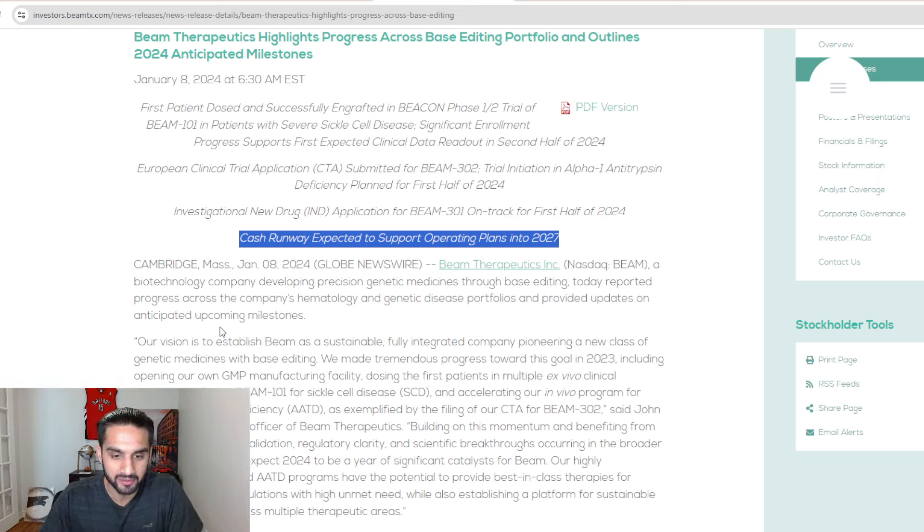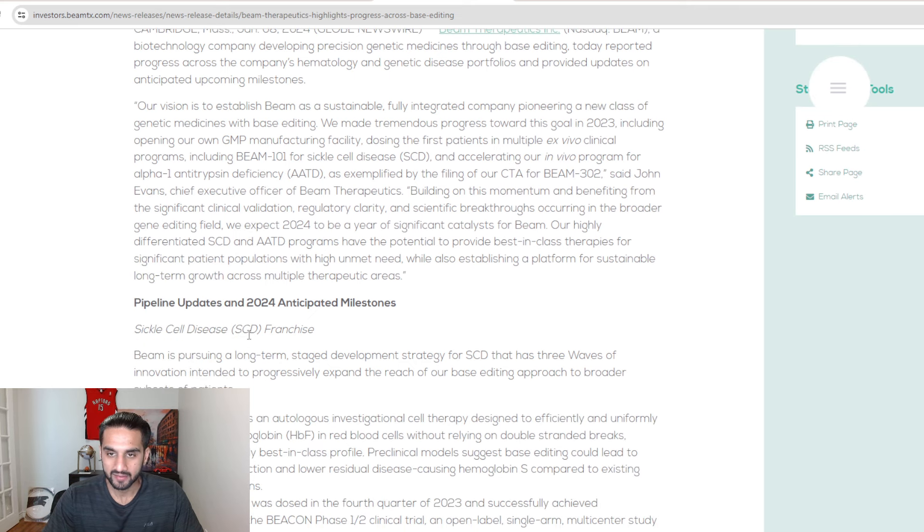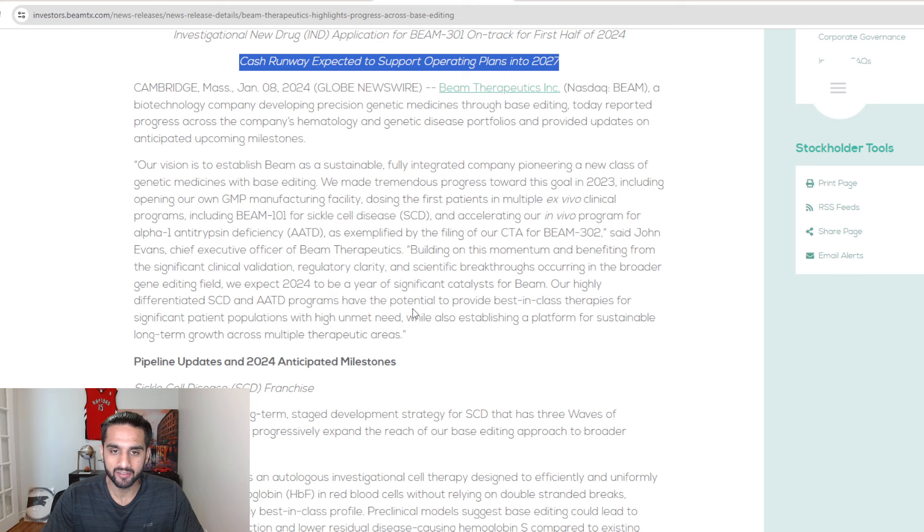It would be naive to think none of these companies would be diluting. As an investor in Beam Therapeutics, I don't want them to dilute my stock. But if leadership doesn't see any viable partnership or deal, diluting the stock is a way to raise cash — that's one of the big points of going public. Otherwise just stay private. If you're not going to raise cash from the public market, just stay private.